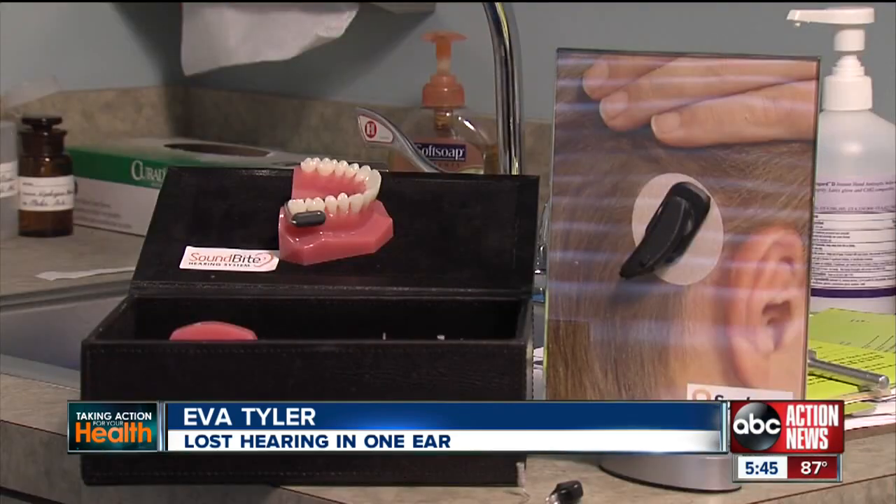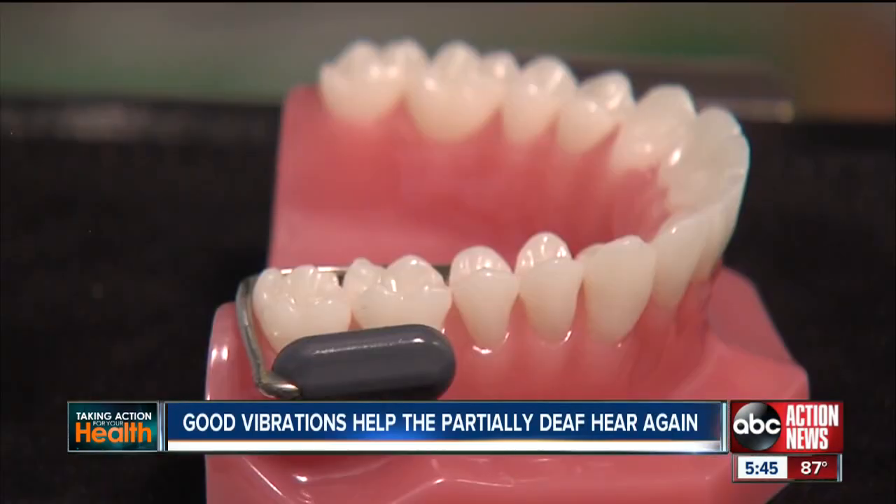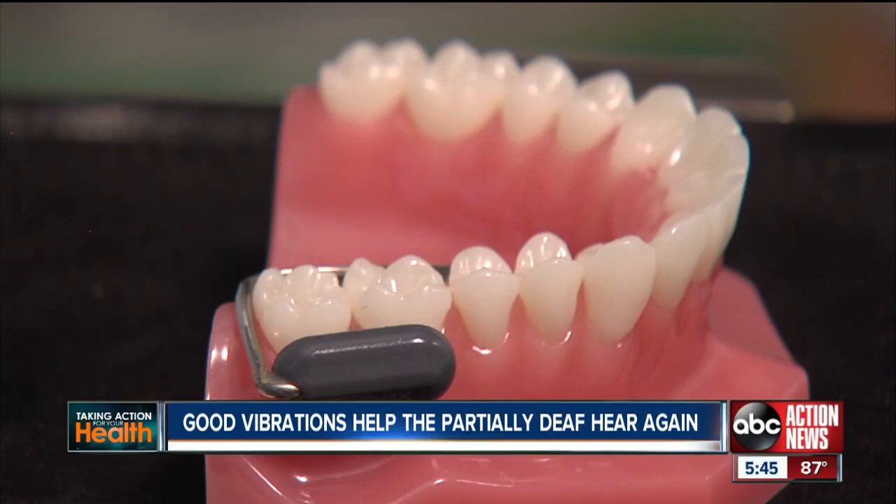I had a surgery years ago, and it brought my hearing up into the lower part of normal, and then it just disappeared. Now there's a new non-invasive, FDA-approved device called the SoundBite, that is turning up the sound for people just like Eva.